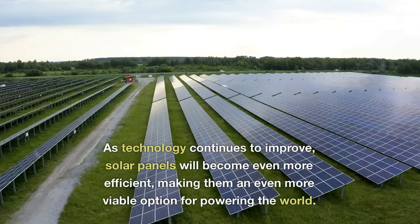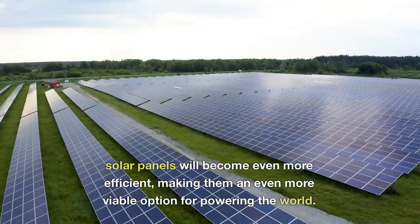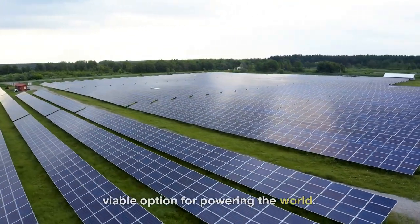As technology continues to improve, solar panels will become even more efficient, making them an even more viable option for powering the world.